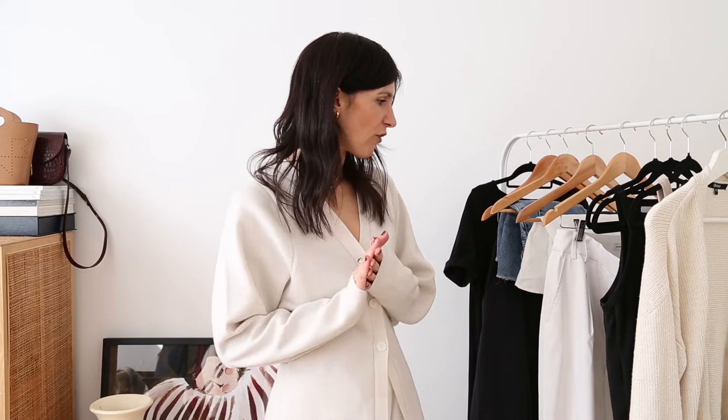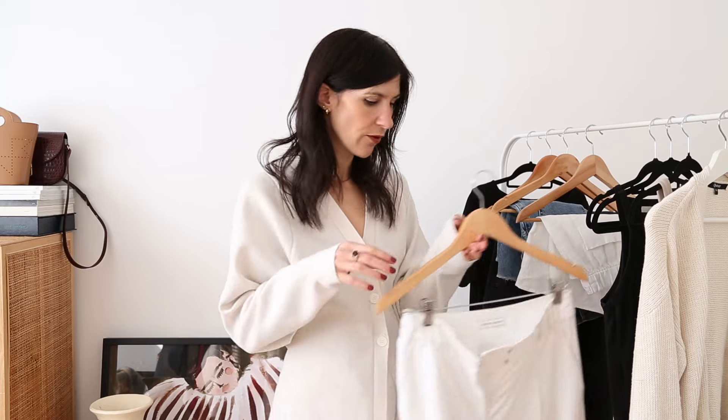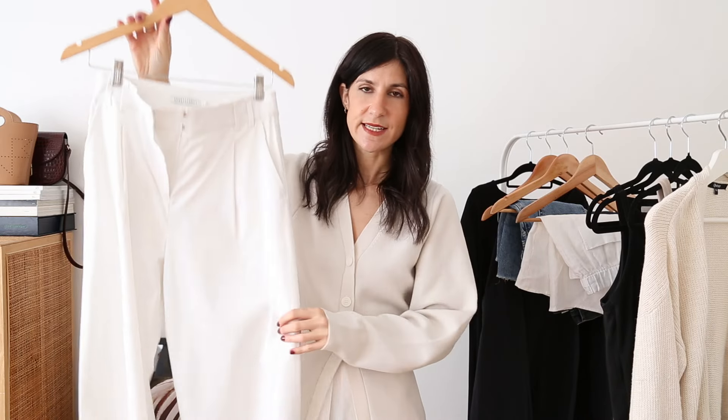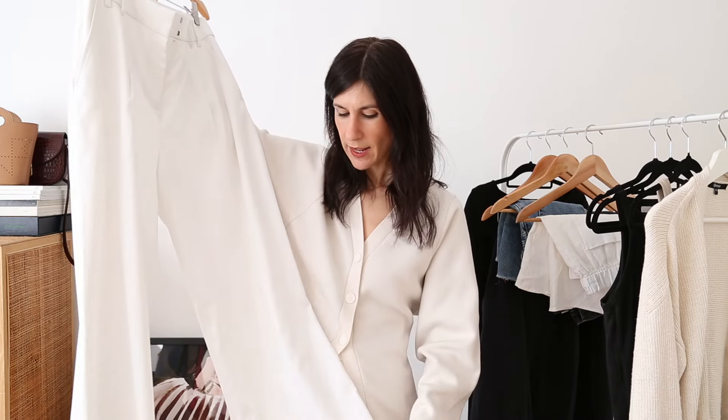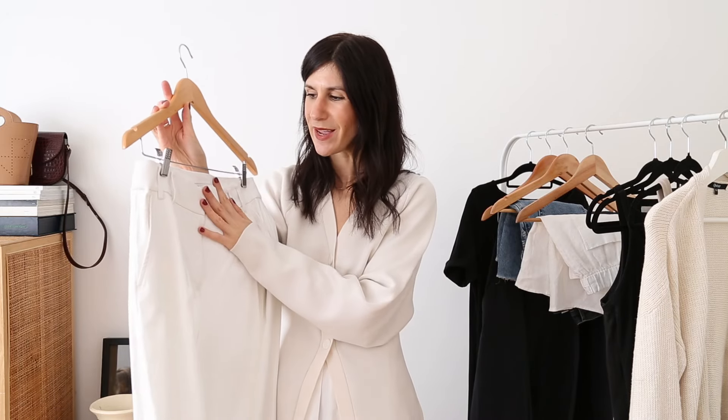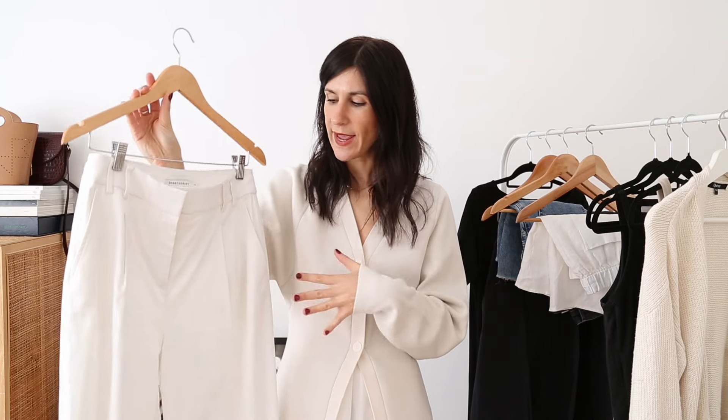My next most worn piece is a pair of trousers from Sportscraft — if you're still able to buy these they may be included in the sale. They're a really lovely high-waisted straight leg pant in a cotton twill fabrication. They do run a little on the large side; I got the eight but I think I would have been better served with the six, though they fit fine especially when you're belting them at the waist.